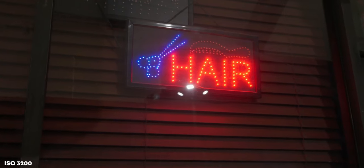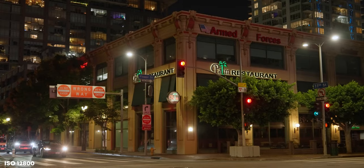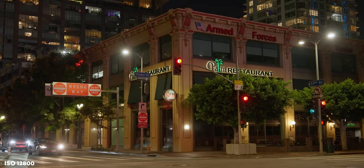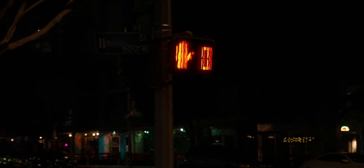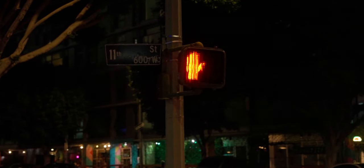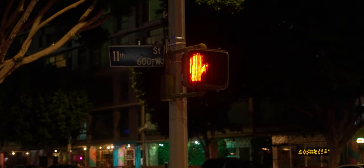I would say anything below ISO 3200 is a safe area, and then you want to jump to about 12800. If you shoot S-Log III between 6400 and 12800 you'll end up with very grainy footage, but once you switch to 12800 it looks clean again. This is called dual native ISO — look that up if you want to learn more. This is also what makes this camera so great in low light, especially when shooting S-Log III.